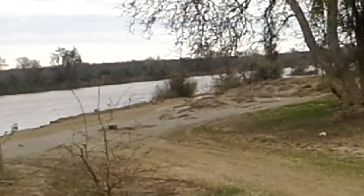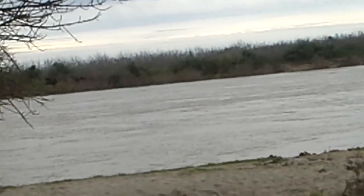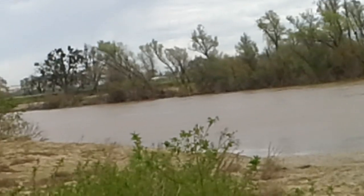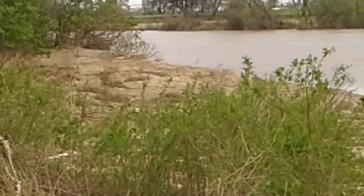I'll give you one more shot from a little further. So that's what the Feather River is like, 30 miles downstream from the Oroville Dam. See you later.